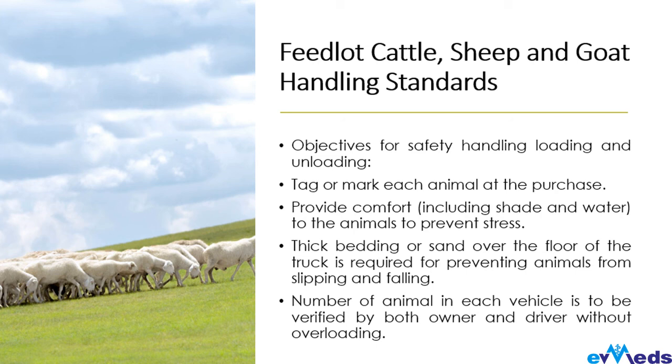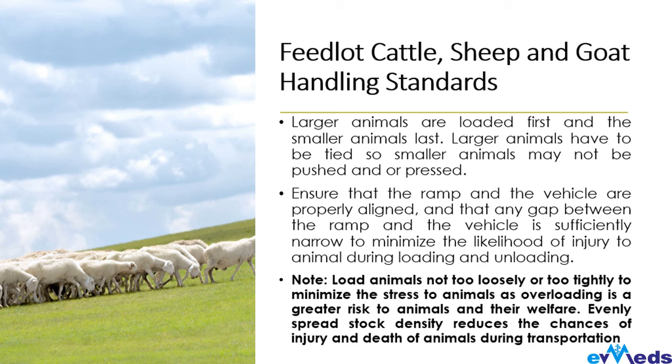Number each animal in the vehicle, verified by both the owner and the driver, to avoid confusion — especially when your animals are loaded together with other farmers' animals. There have been cases where a farmer purchases an animal from the market and before getting home there is confusion. So number your animals with agreement between the farmer and driver, and do not overload the truck.